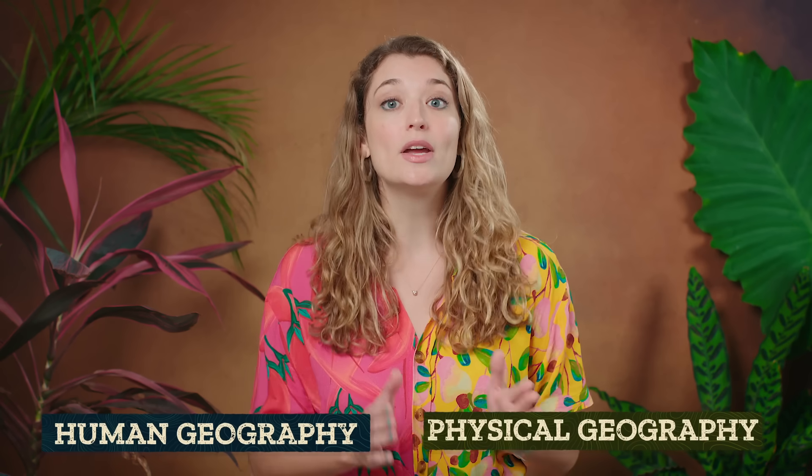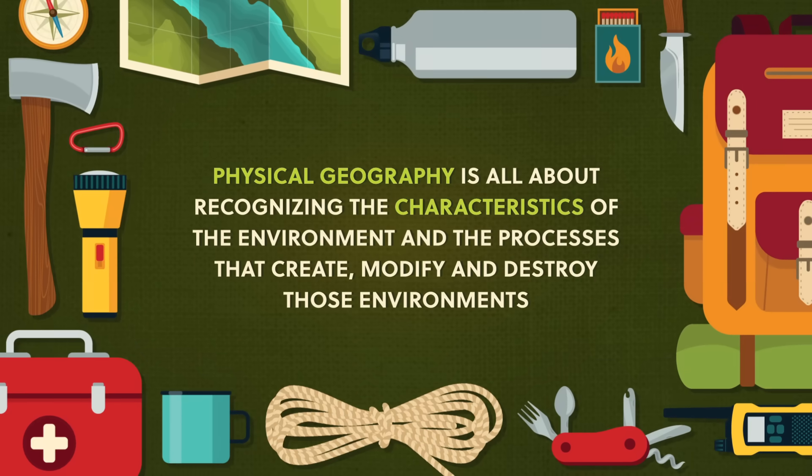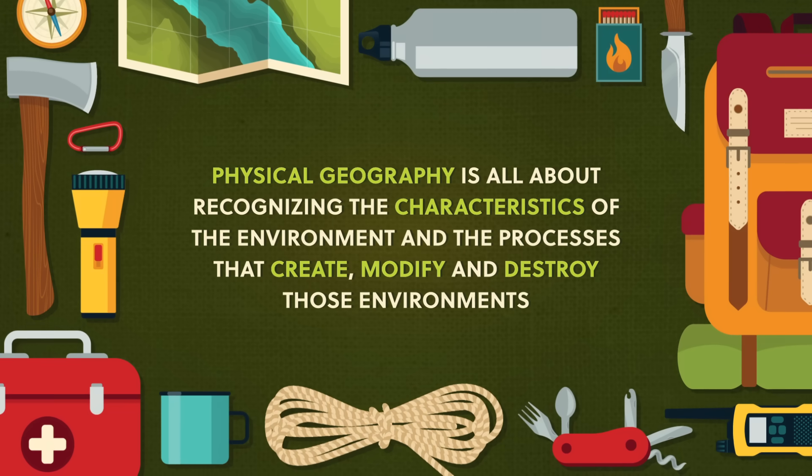Up till now, we've been talking about tools and ideas that apply throughout geography. But the Earth is a big and complex place, so traditionally geography is studied as two interconnected parts: physical geography and human geography. Physical geography is all about recognizing the characteristics of the environment and the processes that create, modify, and destroy those environments.